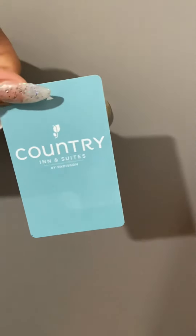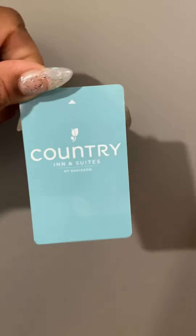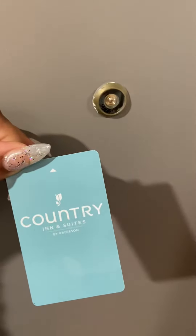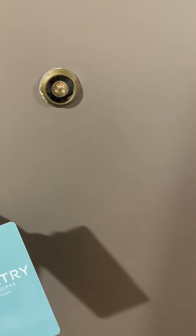I missed my connection, so I'm stuck in Dallas for the night. I've been graciously given a voucher for a hotel stay — Country Inn and Suites. I think I'm in Irving, Texas. You can correct me and I'll follow up.